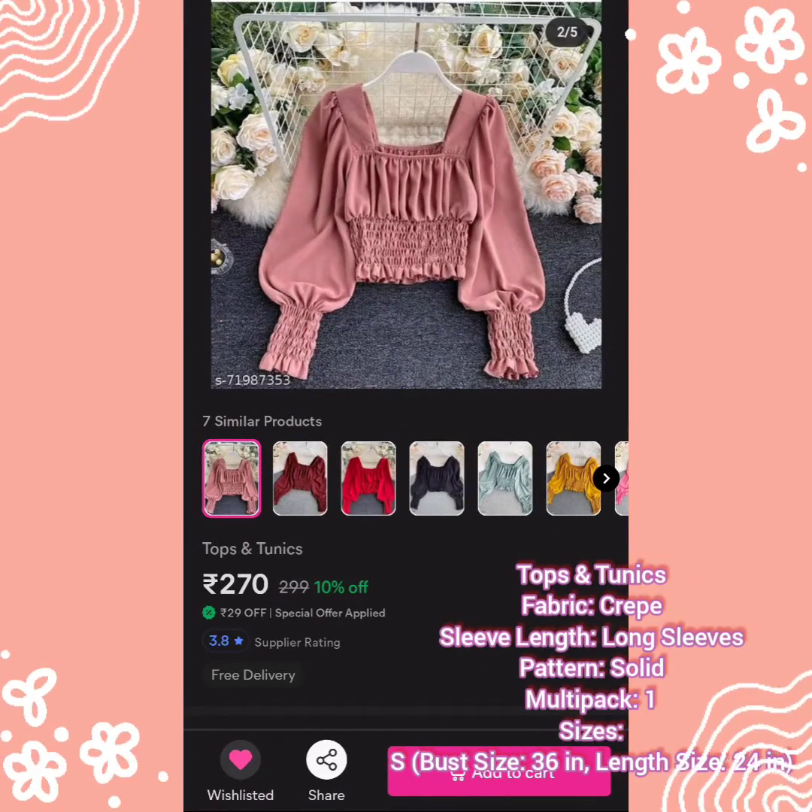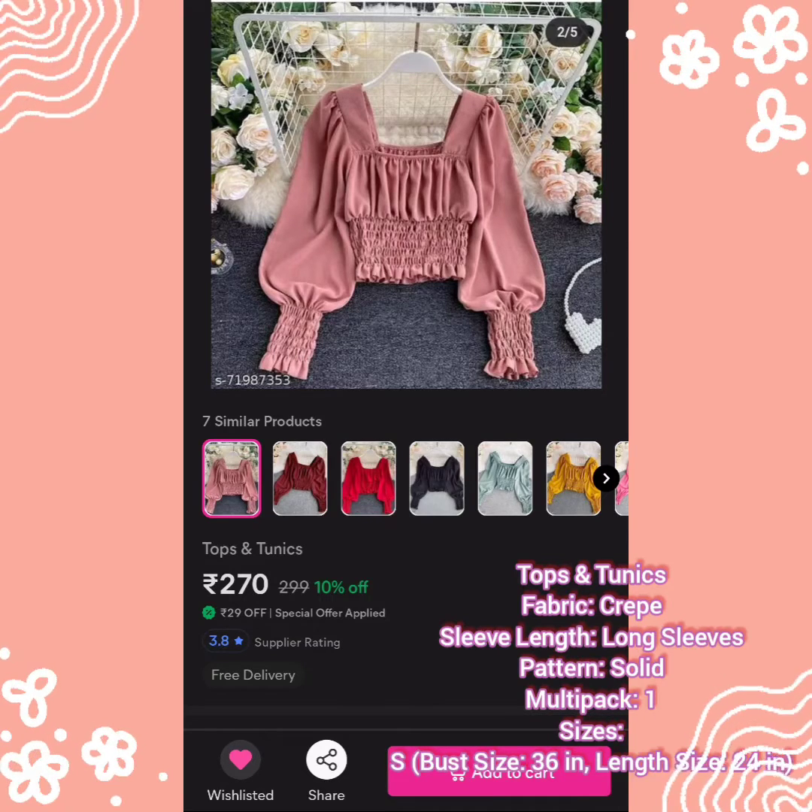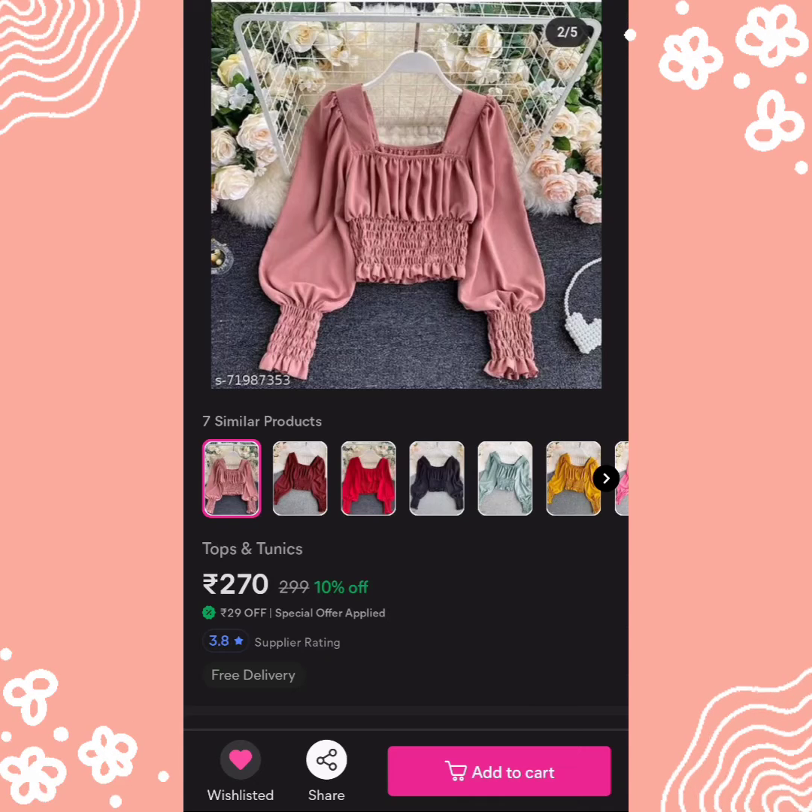The second top is a pink color Korean top and its price is 270 rupees. You get 30% off if you are a first buyer. In this top you have 7 colors available. Sizes are small, medium, large, and XL. This top has crisp fabric, long sleeve, solid pattern, stretchable fabric, and a V-shape wrist design.